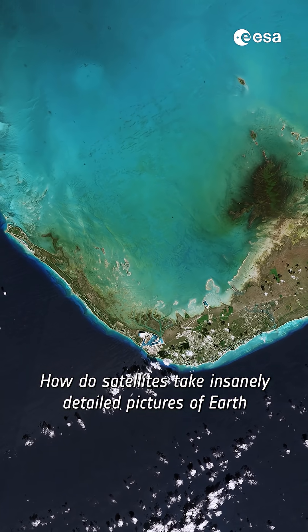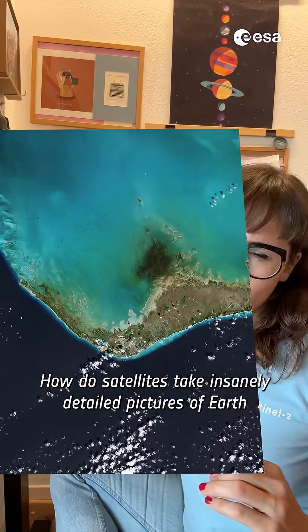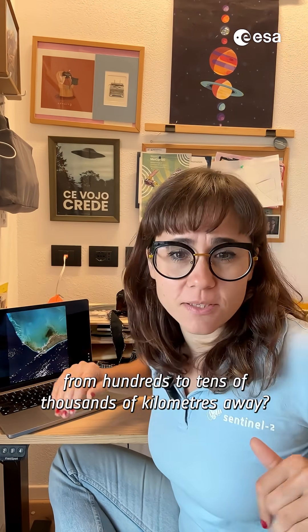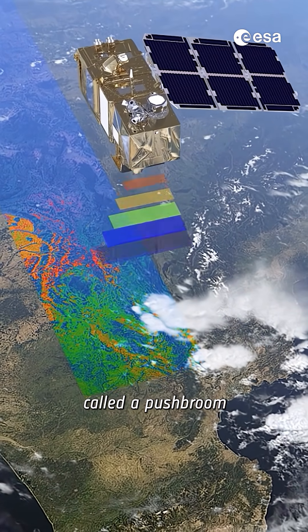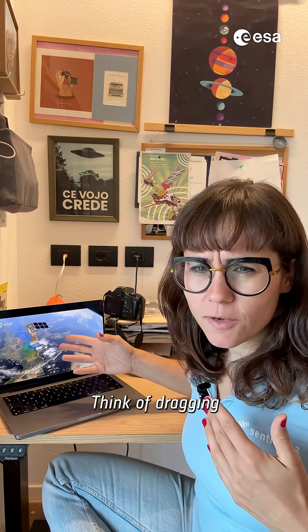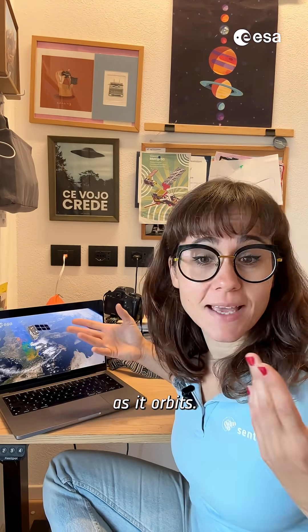How do satellites take insanely detailed pictures of Earth, from hundreds to tens of thousands of kilometers away? They don't just snap a photo — they scan line by line with something called a push broom sensor. Think of dragging a scanner across the planet as it orbits.